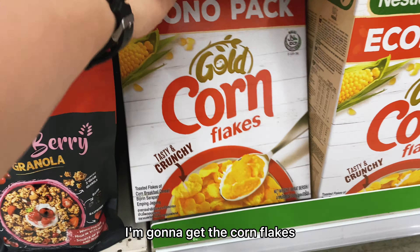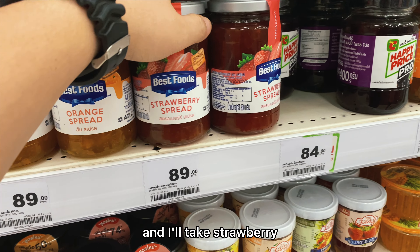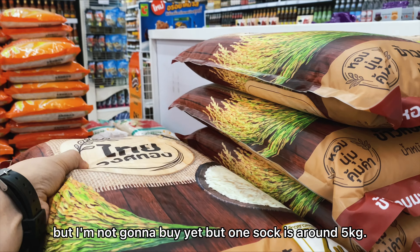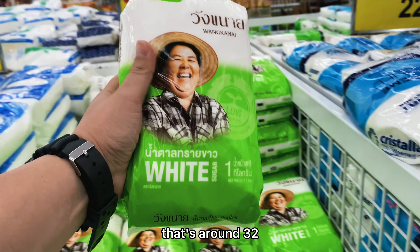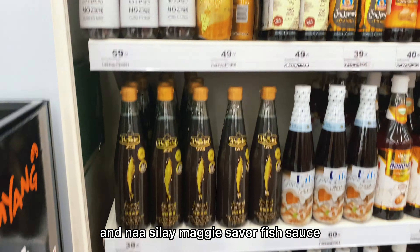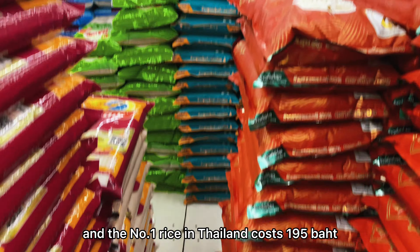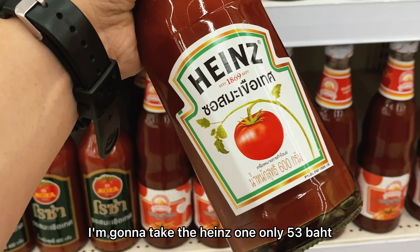If you love coffee, I really recommend the Nescafe Gold Crema. I also love buying Lipton Yellow Label Tea at only 69 baht, around 107 pesos. I'm getting Corn Flakes at 109 baht, and a strawberry spread. Jasmine rice is very popular in Thailand — one sack is around 5 kilograms, and the number one jasmine rice costs 195 baht. White sugar is around 21 baht, about 32 pesos. I'm also getting Maggi fish sauce for marinating and soups, and tomato sauce — the Heinz one — at only 53 baht.